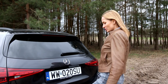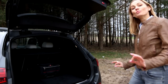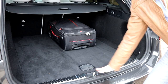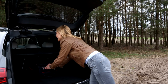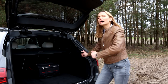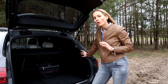Let's check the boot space. Electronically operated tailgate — working perfectly. We've got 490 liters of space, and the floor is completely flat, which makes it very easy to slide items in and out. The floor is very low — compare that to an SUV where you have to lift items higher. If this isn't enough space, you can of course fold the back seats down.